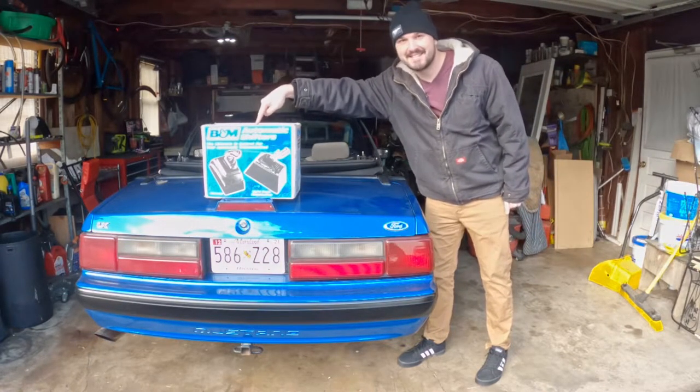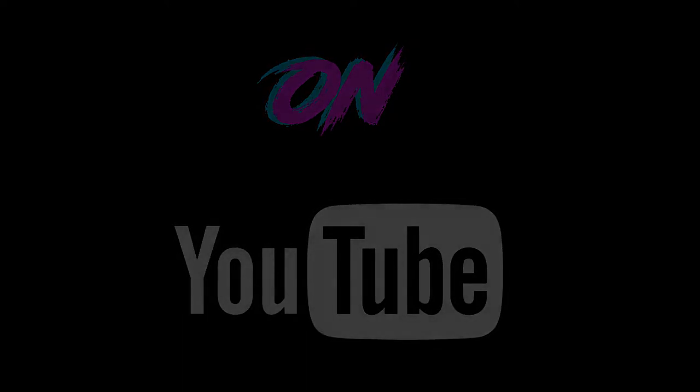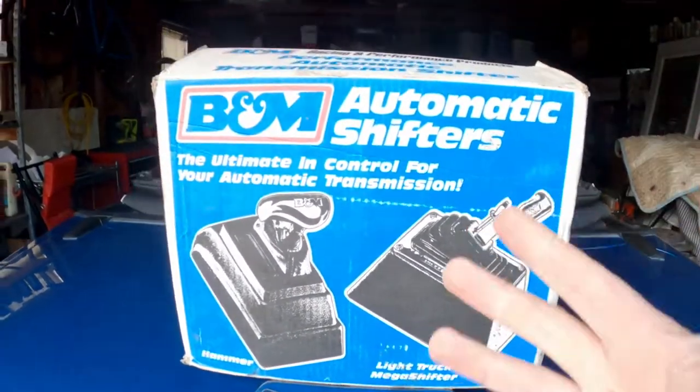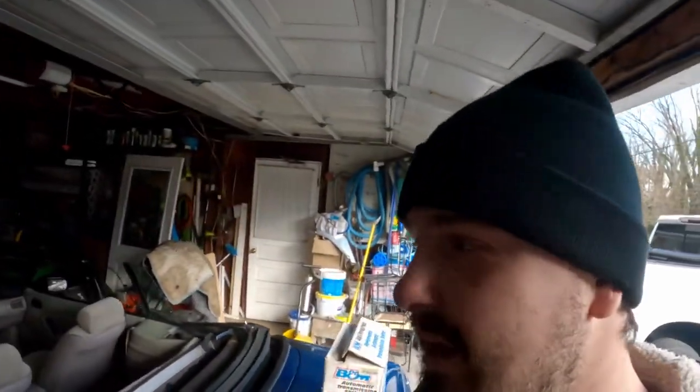What you need is one of these. It isn't much — it's not like doing a full manual swap — but it will give you a more connected driving experience without having to go through all the headache of swapping in a manual transmission.